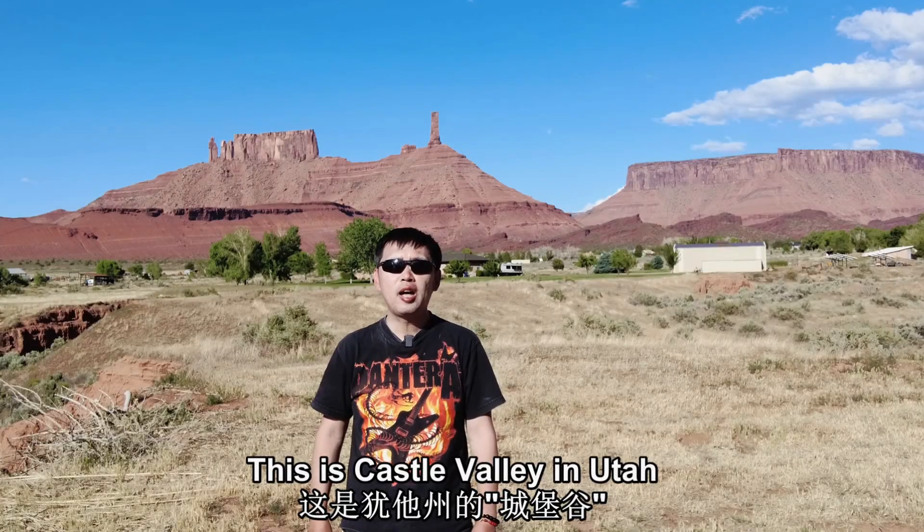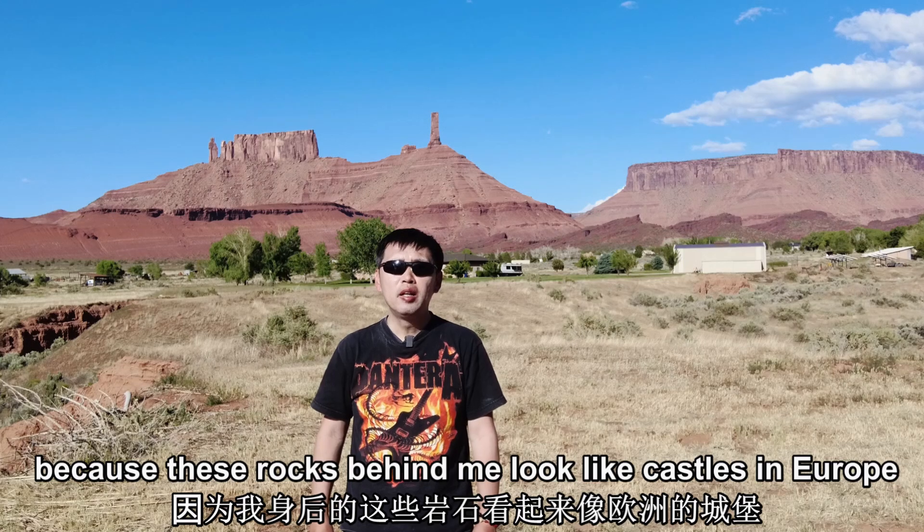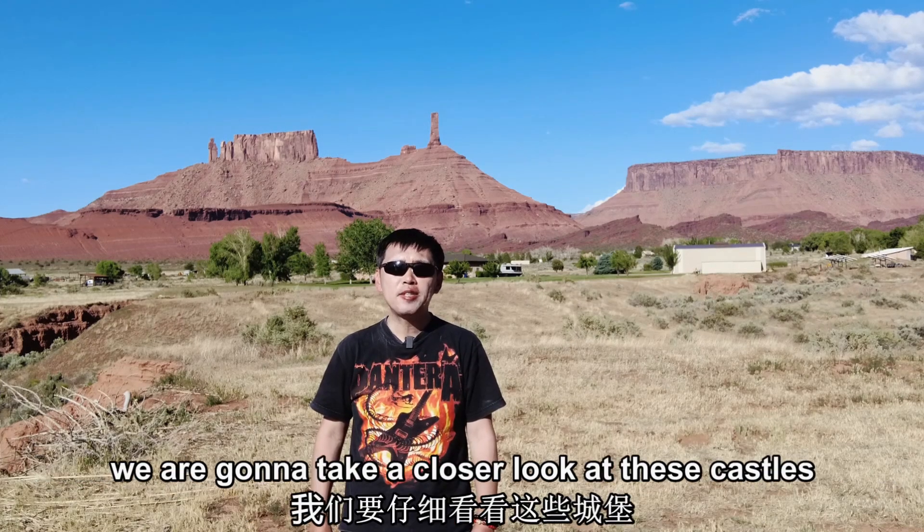This is Castle Valley in Utah. It's called Castle Valley because these rocks behind me look like castles in Europe. We're going to take a closer look at these castles.